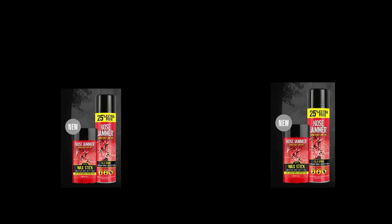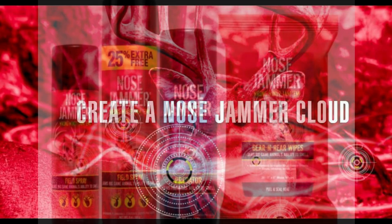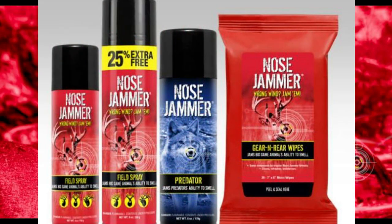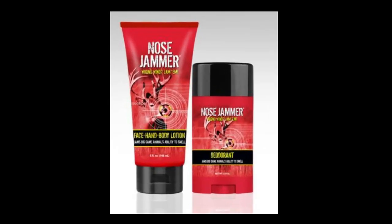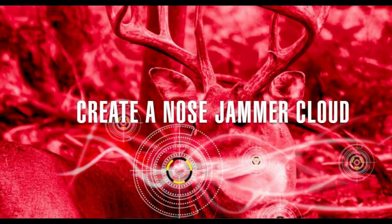Nose Jammer contains vanillin and other natural aromatic compounds that effectively jam an animal's sense of smell. Just like an overly bright light can wash out a photographic image, Nose Jammer overwhelms the olfactory system and overpowers an animal's ability to detect and track human scent. Hunting in the wrong wind? Jam them with Nose Jammer.